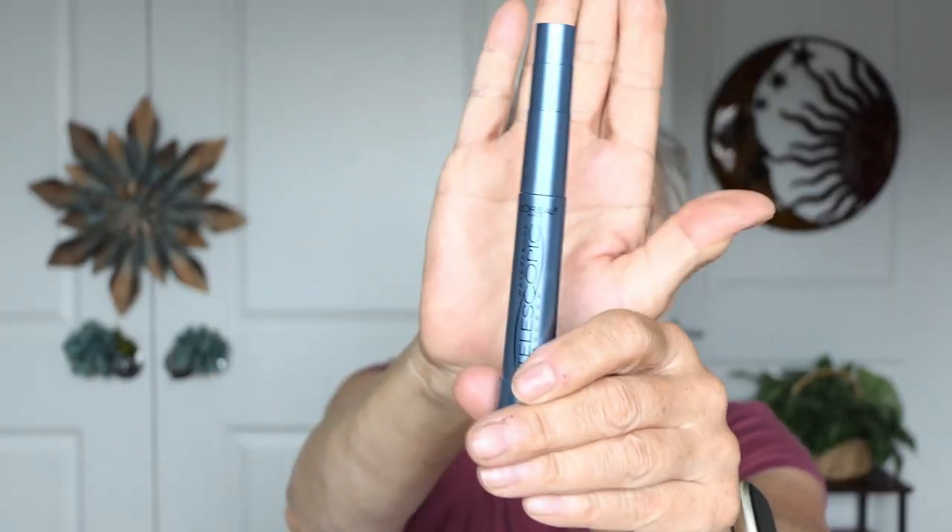I got the L'Oreal Telescopic mascara because I like my lashes to just be long and turned up. This is the waterproof version. I already did it on the other eye — I like how thin the brush is because for me it helps pull my lashes up, though I'm not sure I like it better than the Milani mascara. I'll take my little separator because the first eye looks a little clumpy. Then I'll do another coat, thin, paying attention to the ends of the lashes.